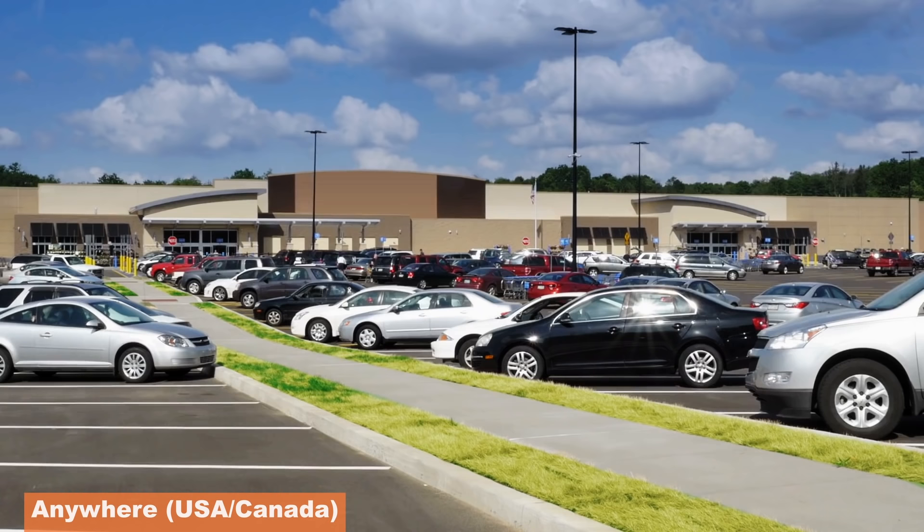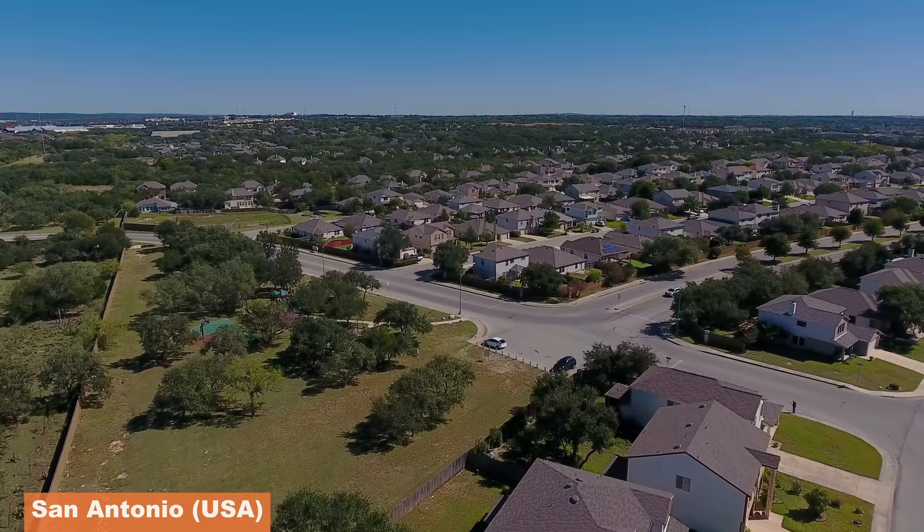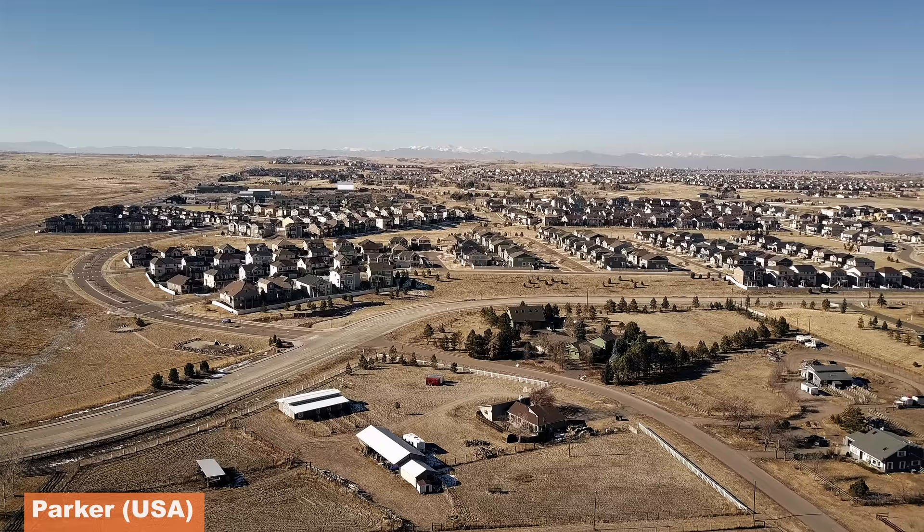This probably seems normal to most people living in the US or Canada today. Since the suburban experiment began, several generations of people have grown up not knowing anything different. But understand this was a drastic change from thousands of years of city evolution. We've now had over 70 years of the suburban experiment, and we now know that the experiment has failed.